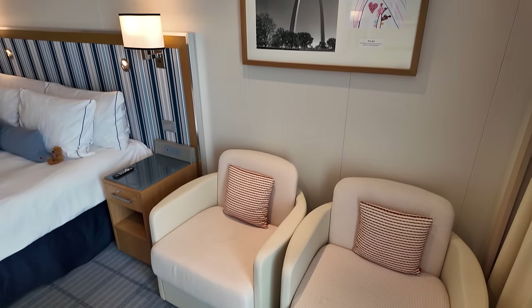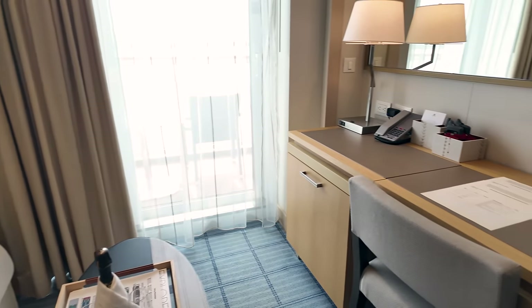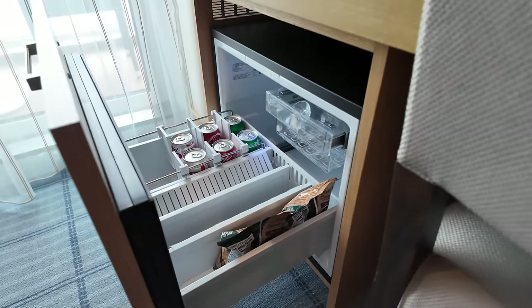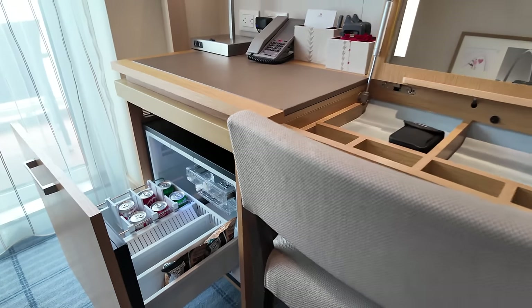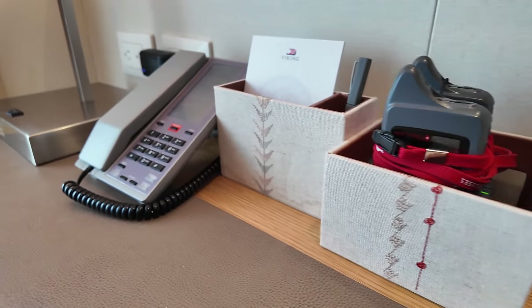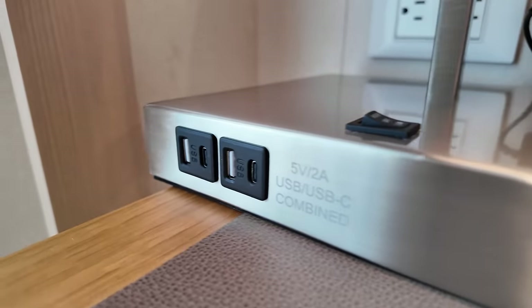Below Viking's sweet showcase of children's art inspired by the destination are two chairs and a table, but sadly there is no available room service to best take advantage of them. Still great, though, is the vanity desk design, with an awesome pull-out style mini-fridge and flip-up lit mirror, plus QuietVox audio devices, another set of electrical plugs, and many more USB charging ports.